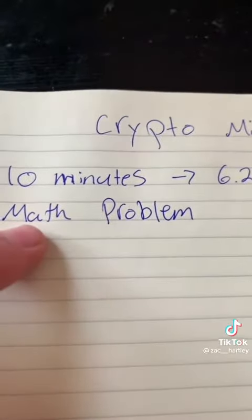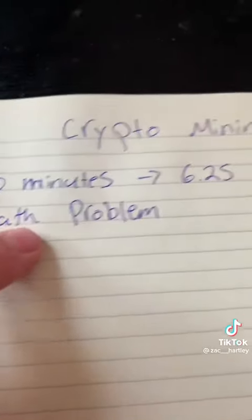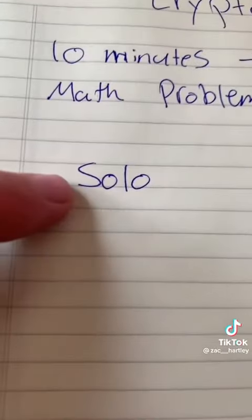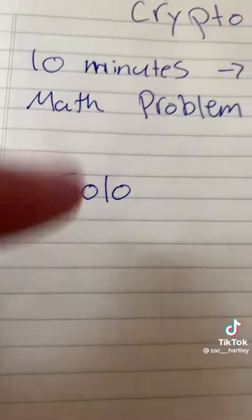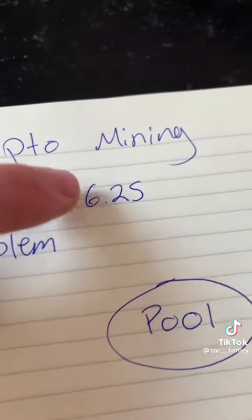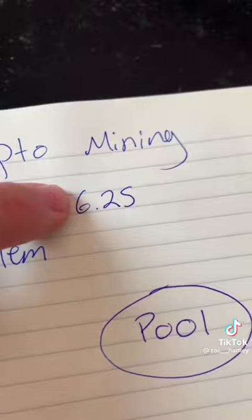Whoever can get the closest to or actually solve this math problem is the miner that will get rewarded with the Bitcoin. If you purchase a Bitcoin miner, you can run it on your own and try to be the miner that solves the equation to win this major reward. And 6 Bitcoin is a big payday.